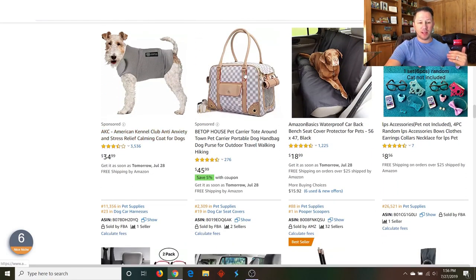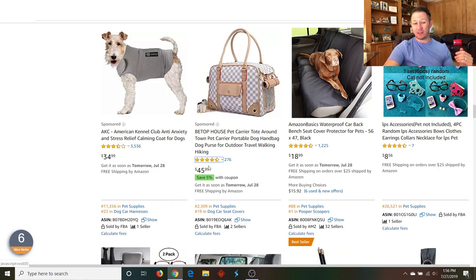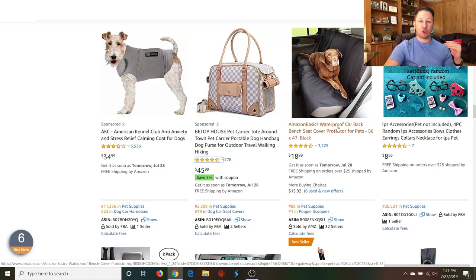Look at this — it's a little bag selling for $46. It kind of looks like a Louis Vuitton, but it's not. They're probably getting that made on Alibaba for maybe $10 or $15, which would leave a good $10 to $20 in profit. That's why the pet accessories niche is a perfect place to private label — people are willing to spend a lot of money for their pets, and it's easy to private label.